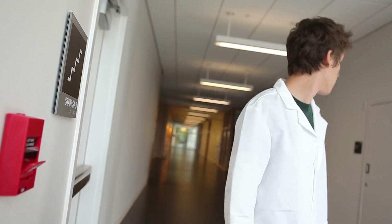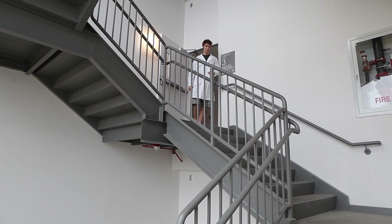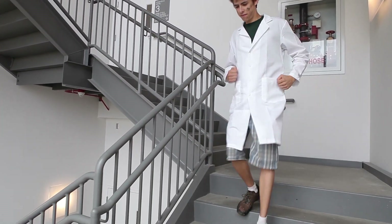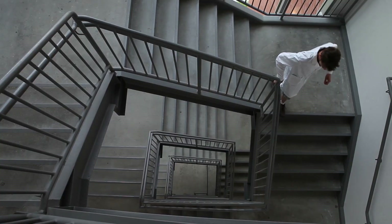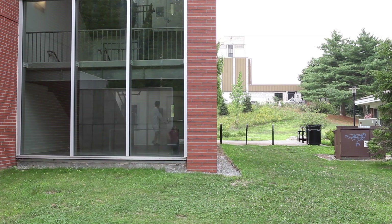Jimmy, you should be evacuating the building. Although it may feel silly, it is a good idea to walk your evacuation route at least once when you are in a new work environment. That way, during an actual emergency, there is no confusion. And remember to take the stairs. Do not use the elevator.